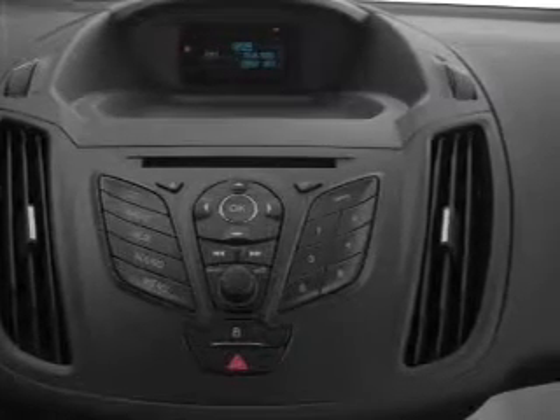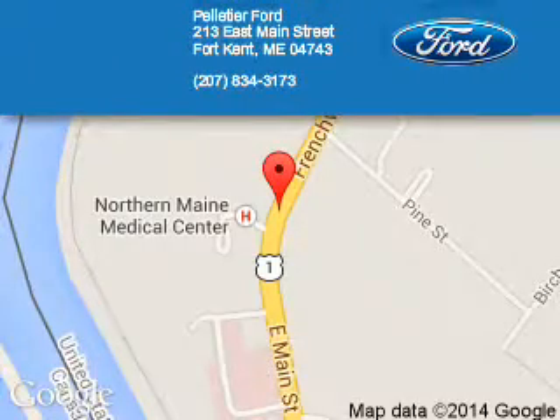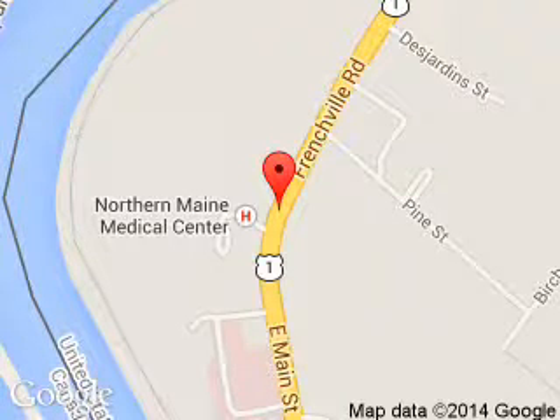Call or click to contact us. Pelletier Ford is dedicated to doing everything possible to ensure that the experience you have selecting your next vehicle is a pleasant one. We are located at 213 East Main Street, Fort Kent, Maine 04743.